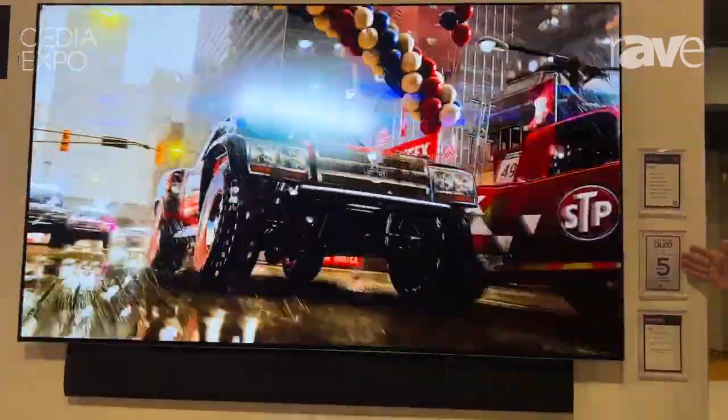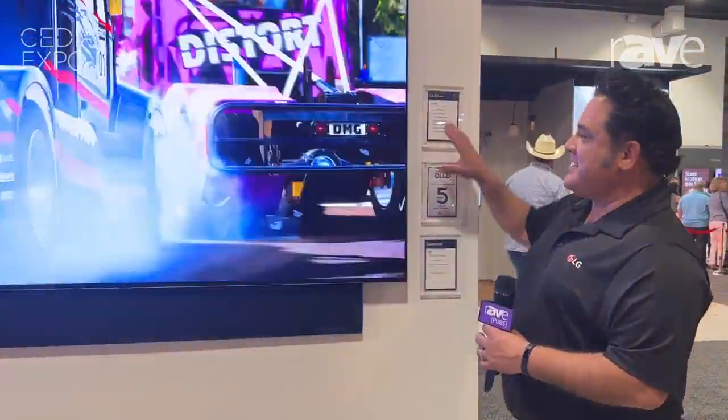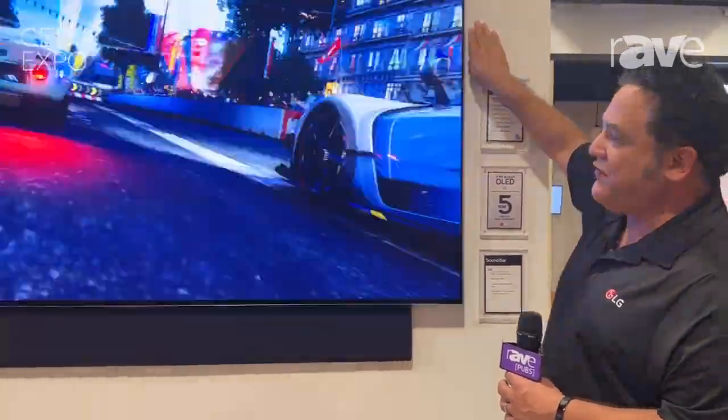It comes with a 5-year panel warranty, which is also on the M3. Check out that video — that's our wireless version of this TV. This has got the one-wall design, so when you put it up flush, all the integrators, when you install this, it's going to go flush.